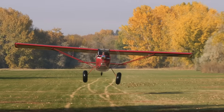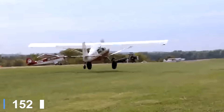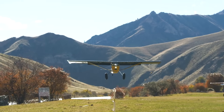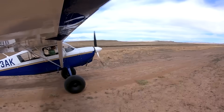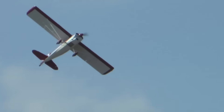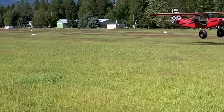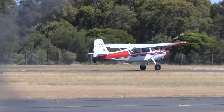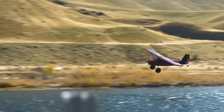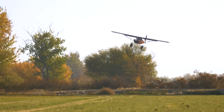Its STOL capability is one of the reasons the Scout has remained popular for decades. With a takeoff run of about 500 feet and a landing roll of roughly 450 feet under typical conditions, it can access short grass fields, dirt strips, and remote areas with confidence. The high-lift wing design, combined with large flaps and responsive handling at low speeds, gives pilots excellent control during short approaches and tight landings. It blends classic tail-dragger handling with reliable short-field performance, making it a trusted choice for bush pilots, recreational aviators, and anyone who values the ability to go beyond ordinary airstrips.